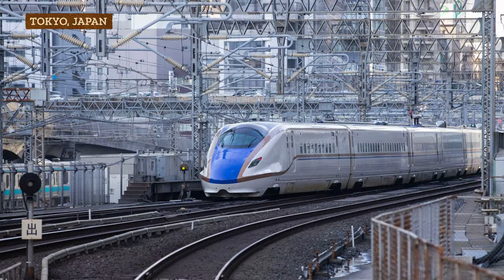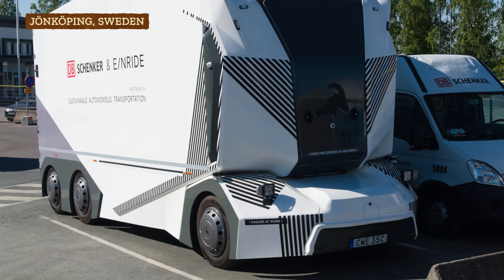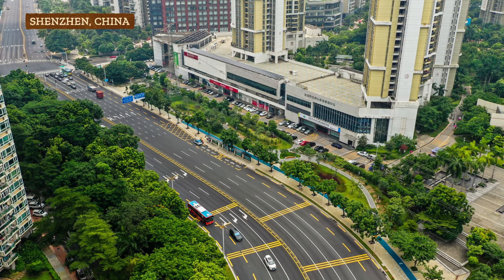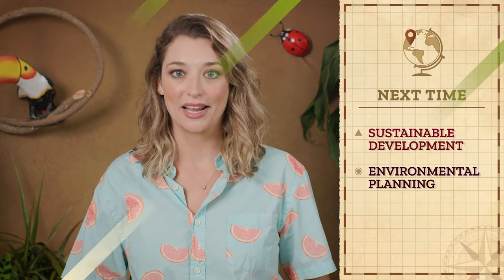Future industrial locations will certainly keep shifting as new innovations and situations change the equation that calculates what's most expensive to an industry. As energy costs change, we might see locations shift based on how affordable energy is. Or as there are changes in transportation technology — like high-speed rail systems and smart roads and smart cars — geographers will keep studying and predicting how they'll change the spatial organization of industrial location. Ultimately, the push and pull of global economic dynamics end up having very particular local outcomes that can both be harmful and create opportunities. As old industries move out, new ones can move in — which we'll talk about more next time when we look at sustainable development and environmental planning.